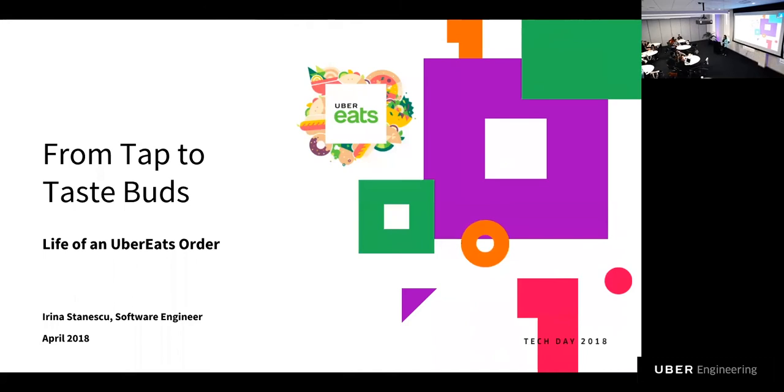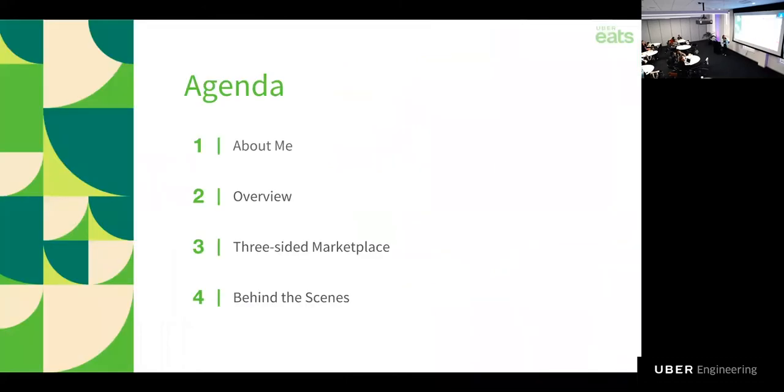My name is Irina, and I'm a software engineer for Uber Eats. In today's talk, we're going to start with a few words about myself and my path to Uber, give you an overview of Uber Eats and how it works as a three-sided marketplace, and then go behind the scenes to follow an order from the moment a hungry eater opens up the app and places an order until the very end after it gets delivered. We're going to address the challenges of food delivery, how we tackle them, and the technologies we built to ensure our couriers, restaurants, and eaters love Uber Eats.